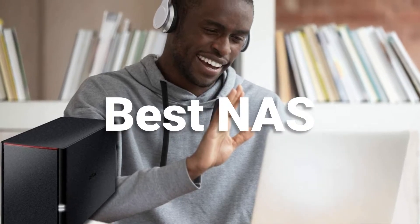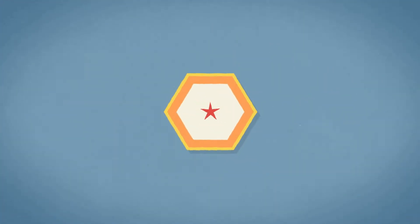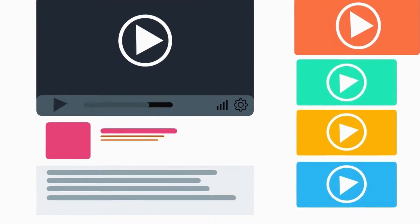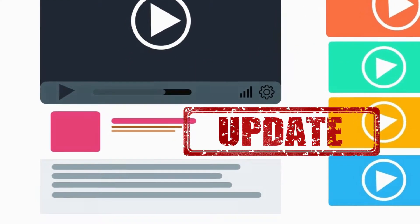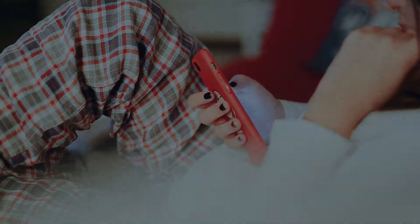In this episode we are looking at the best NAS on the market for every price range. All the links to all the products mentioned in this video will be in the description down below. We always keep the description up to date with information and update it with links to find the best price on each product. So for the most up-to-date information along with updated pricing, be sure to check out that description.